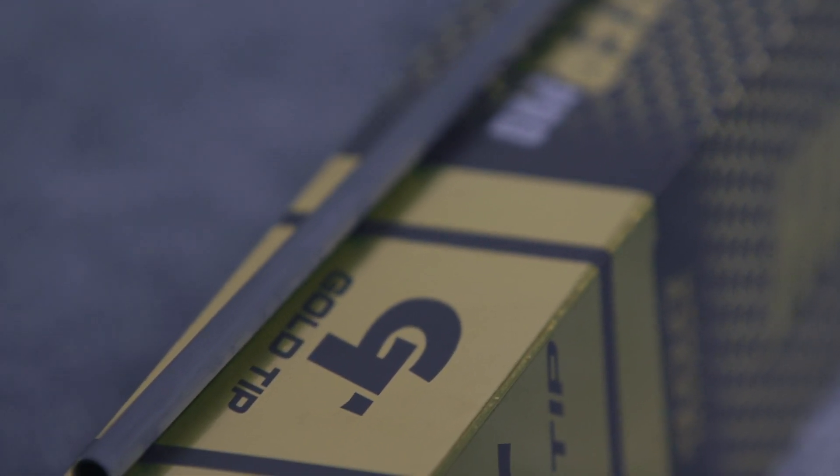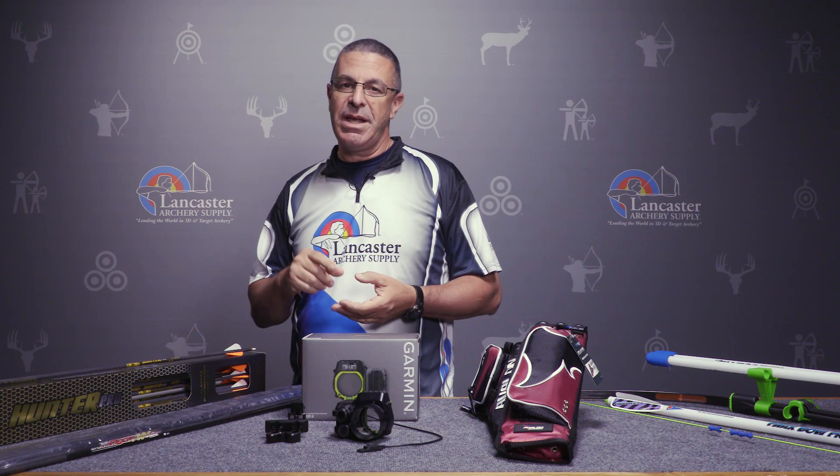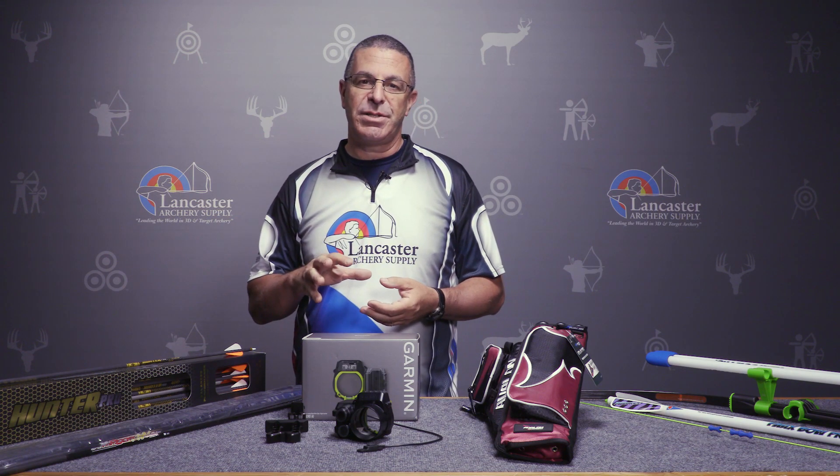This is an awesome hunting and 3D arrow. We've got them in 300, 340, 400, and 500 spine, and the special deal is when you buy a dozen of these you're going to get a $50 LAS gift card with every dozen that you buy.